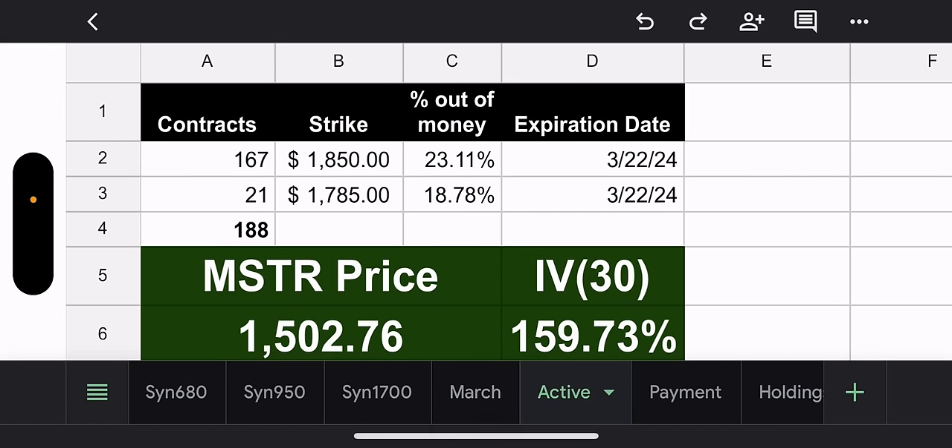Now, the active tab. They have most of their contracts — 167 contracts with a $1,850 strike, that's 23.11% out of the money. This was the one that was tight — it was like 3%, 4%, really tight. And they were right. They made the right move. So MSTY fund manager, so far so good. They also added 21 contracts yesterday with a $1,785 strike, that's 18.78% out of the money. So they're up to 188 contracts.